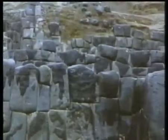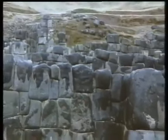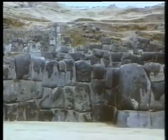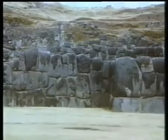Das hier ist Sacsayhuamán, eine Festung der Inka im Hochland von Peru. Das Bauwerk liegt runde 3500 Meter hoch über der peruanischen Stadt Cusco. Es steht zweifelsfrei fest, dass die Inka die Bauherren waren, denn die Bauweise der Inka mit ihren großen und an den Kanten abgerundeten Quadern ist bekannt. Man trifft sie im gesamten Inka-Reich.